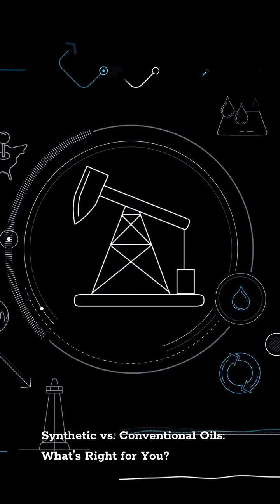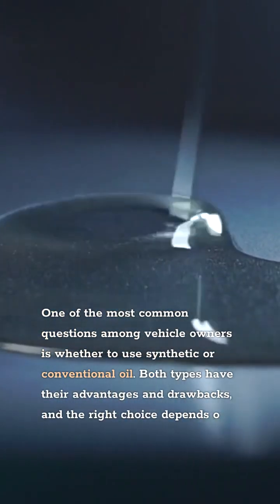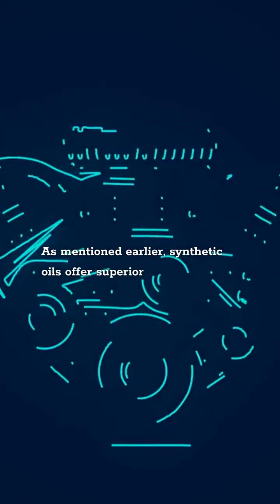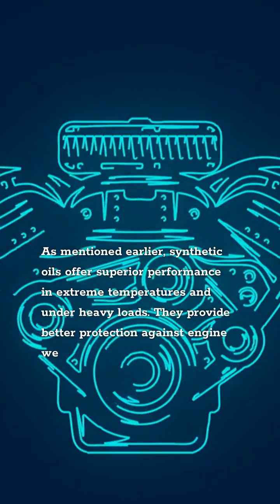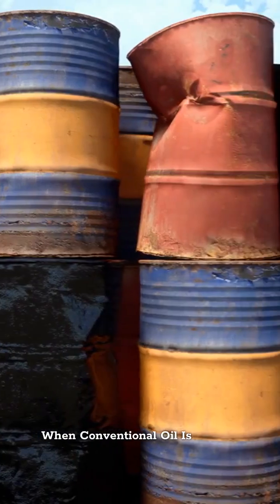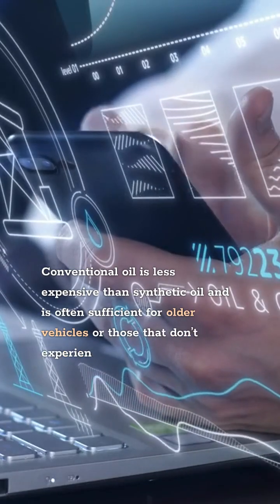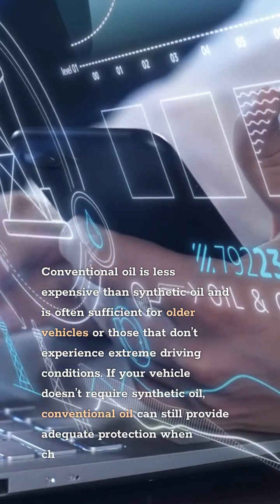Synthetic versus Conventional Oils: What's Right for You? One of the most common questions among vehicle owners is whether to use synthetic or conventional oil. Both types have their advantages and drawbacks, and the right choice depends on your vehicle, driving habits, and climate. Synthetic oils offer superior performance in extreme temperatures and under heavy loads, providing better protection against engine wear, reduced sludge buildup, and can extend the life of your engine — for high-performance and turbocharged engines, synthetic oil is often the best choice. Conventional oil is less expensive and is often sufficient for older vehicles or those that don't experience extreme driving conditions. If your vehicle doesn't require synthetic oil, conventional oil can still provide adequate protection when changed regularly.